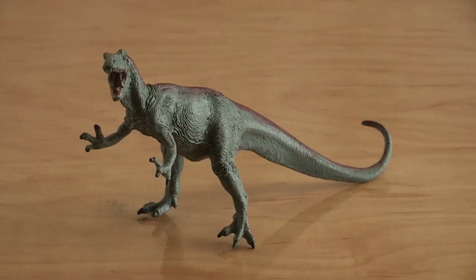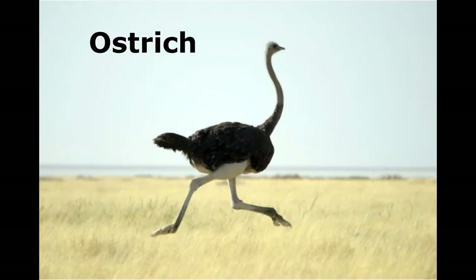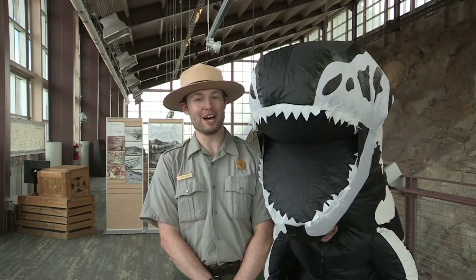Finally, there's Allosaurus. What kind of animal does this remind you of? It looks a lot like a bird, especially an ostrich — I can run up to 40 miles per hour. Allosaurus may not have been that fast, but with its long striding legs and tail to guide it, this carnivorous dinosaur was pretty fast to catch up with the large plant eaters of its day. We hope this has been a moving experience for you, and we hope to see you soon here at Dinosaur National Monument.